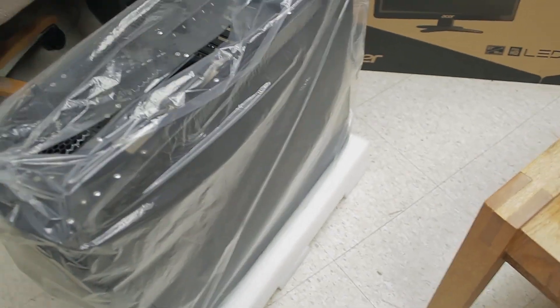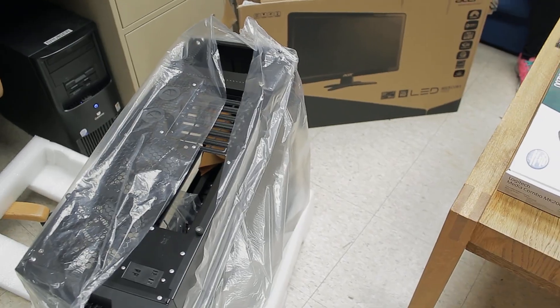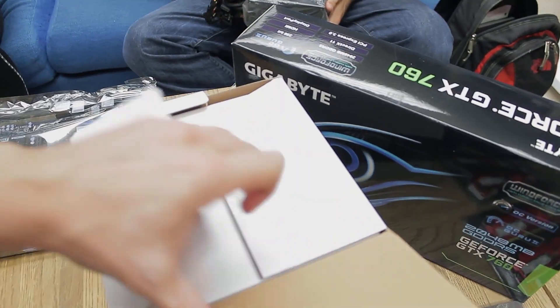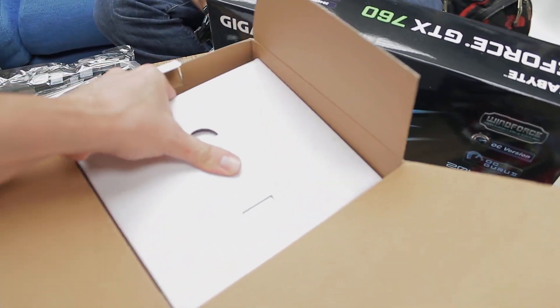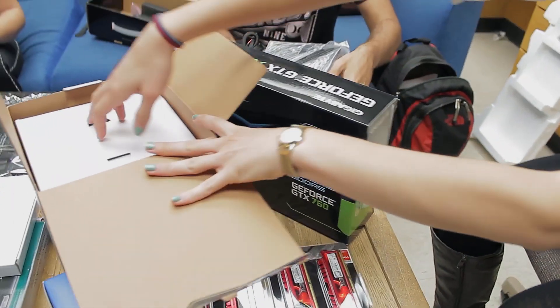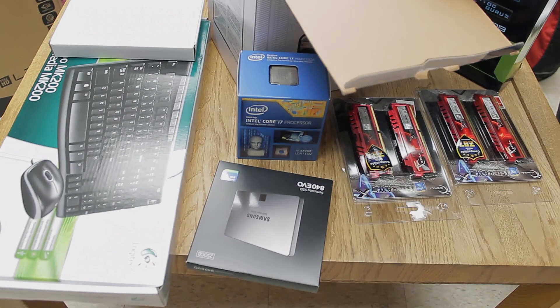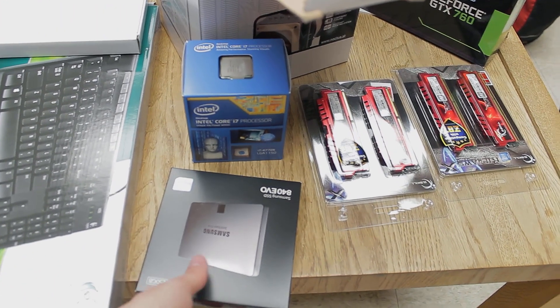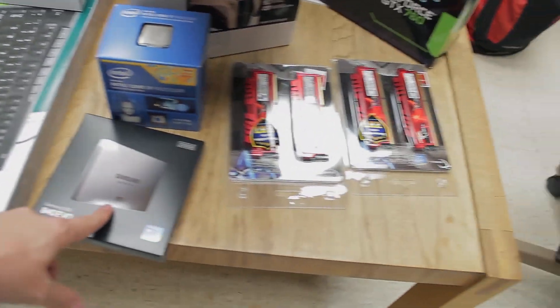The case is an Antec 1200 V3. It looks really cool, and it's got plenty of space. The motherboard is going to be a Gigabyte. This is a CPU fan, the Noctua NHD14, so I have to make sure the case is big enough to fit this giant thing. This thing does just as good on the benchmarks as many popular water cooling systems. The processor is the Intel Core i7-4770K. It's a quad-core processor with eight threads.